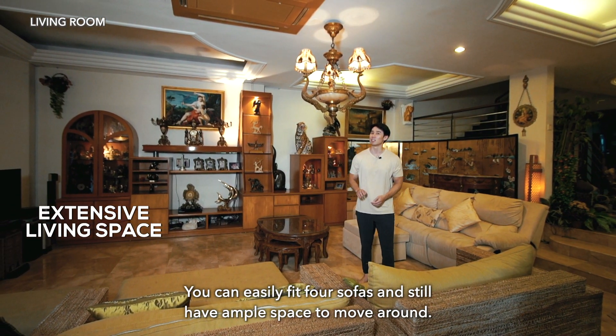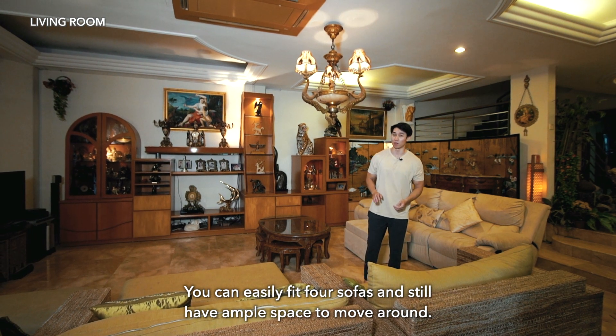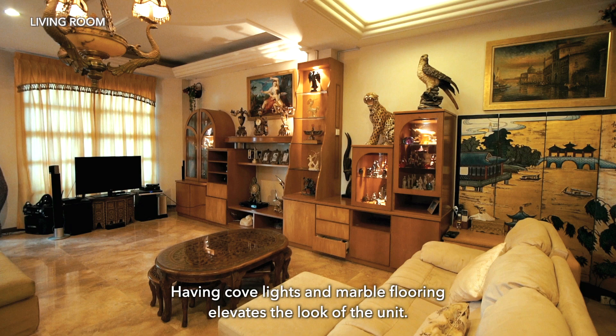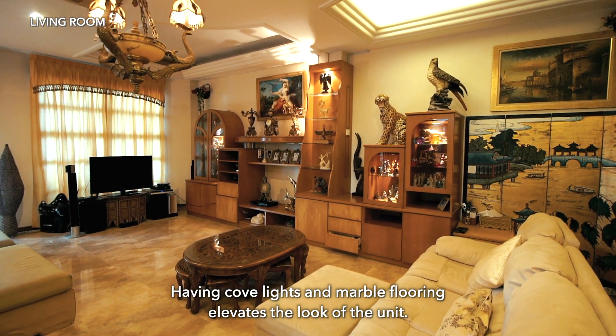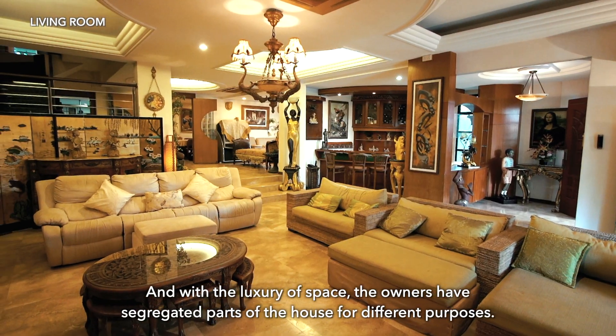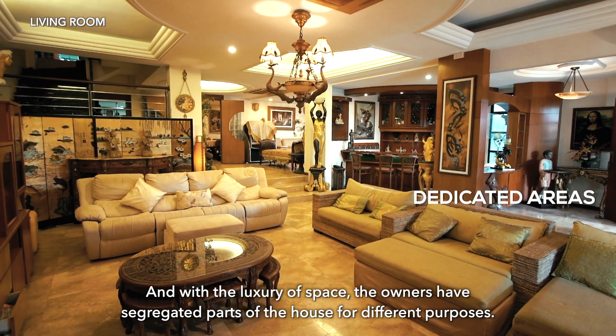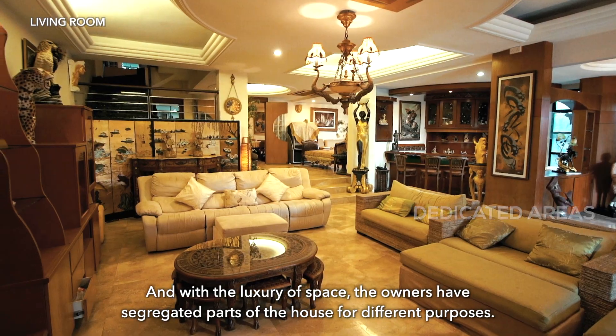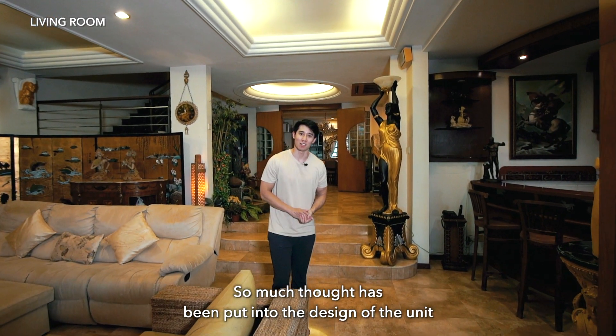Stepping inside, you will be amazed by this gorgeous design and extensive living space. You can easily fit four sofas and still have ample space to move around — this is perfect for hosting parties. Having cove lights and marble flooring elevates the look of the unit, and with the luxury of space, the owners have segregated parts of the house for different purposes.